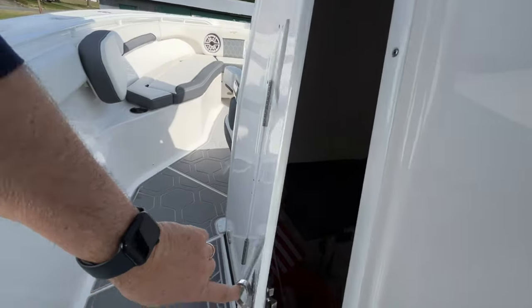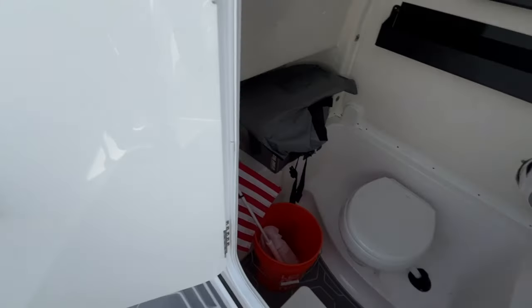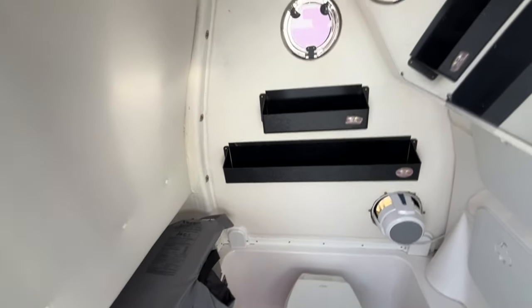Stepping forward to the console, you have a nice head compartment with a china head and lots of storage.